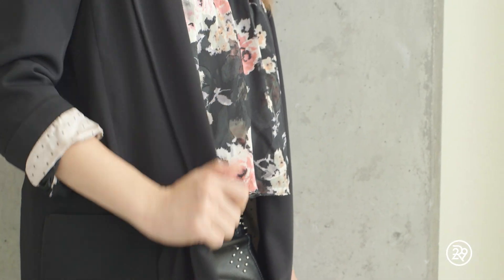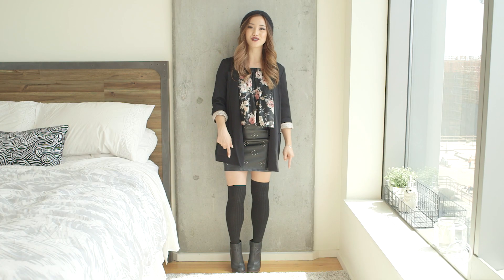The beanie is from Wild Fox. The top and skirt are both from Lucy Paris. The blazer is from Zara. Thigh-highs, Target, and the shoes are from Zushu.